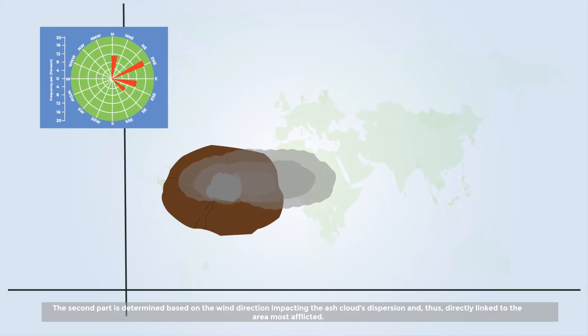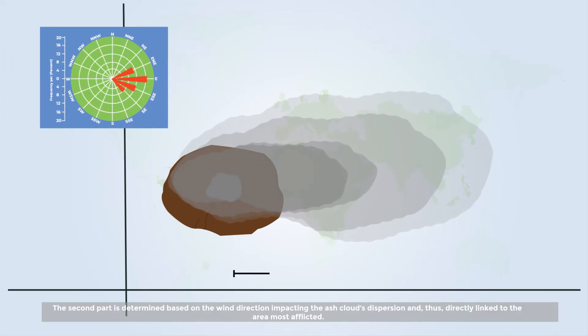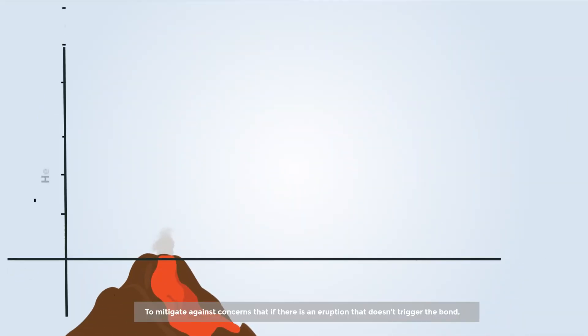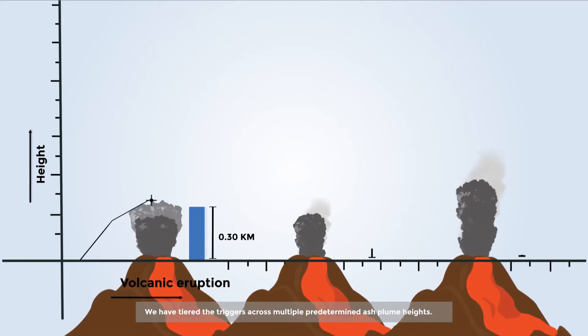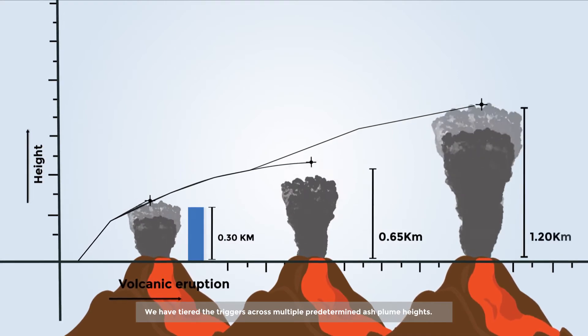The second part is determined based on the wind direction, impacting the ash cloud's dispersion, and thus directly linked to the area most afflicted. To mitigate against concerns that an eruption might not trigger the bond, the triggers are tiered across multiple predetermined ash plume heights.